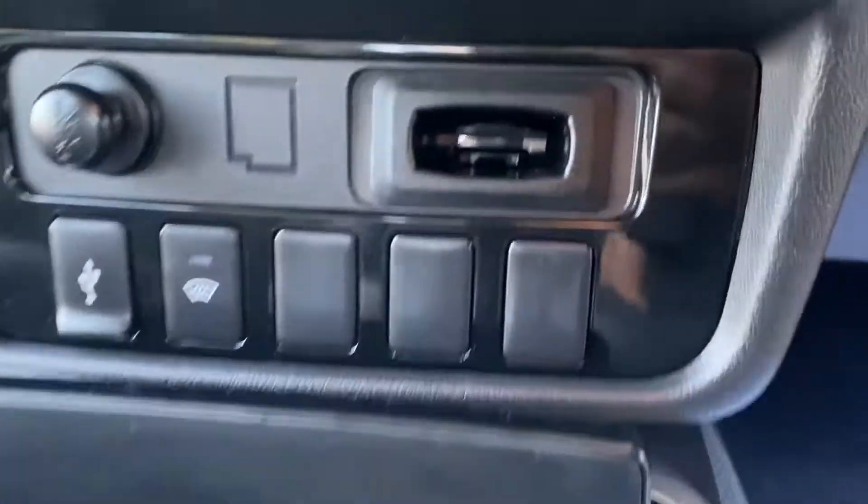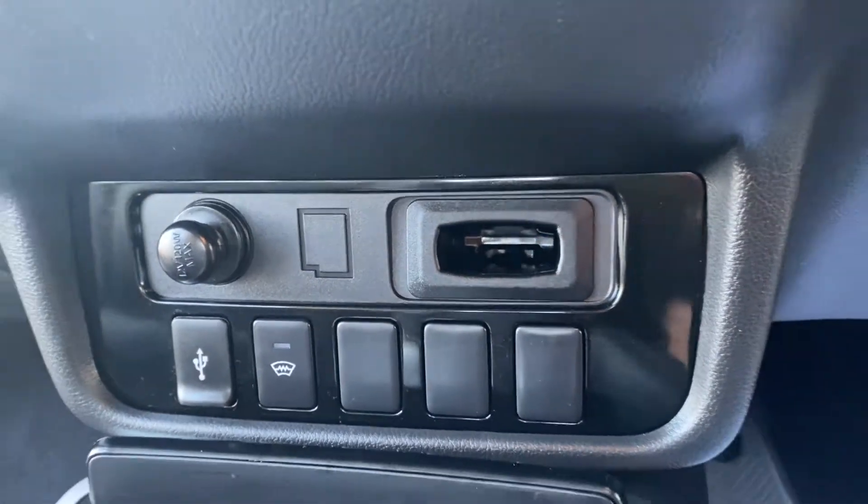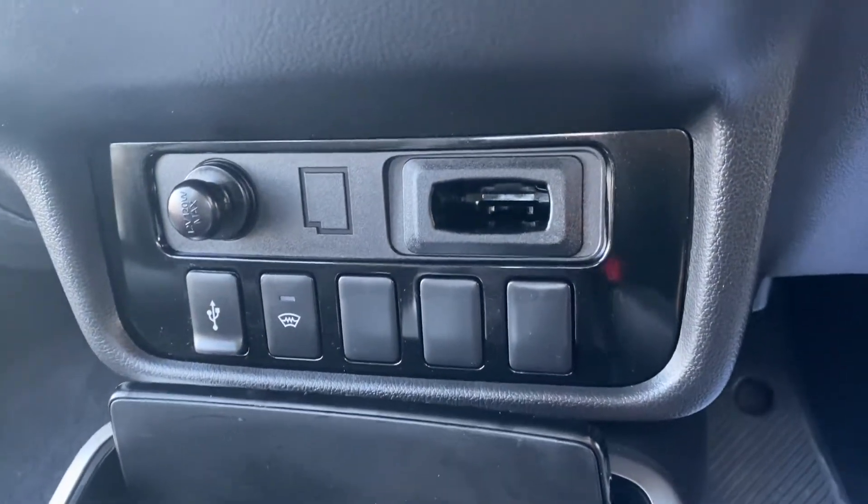Obviously here we have the central screen which has all your different options on. Air conditioning, key holder, and heated front screen. As you can see the key would just pop in like so. It is keyless so you don't need to do that — it's just a feature it has.